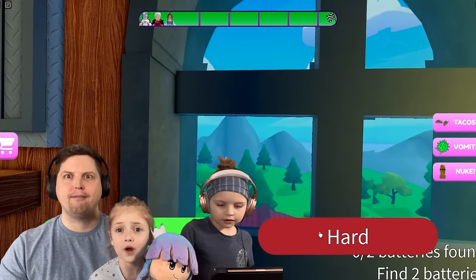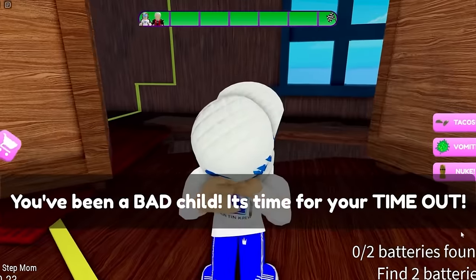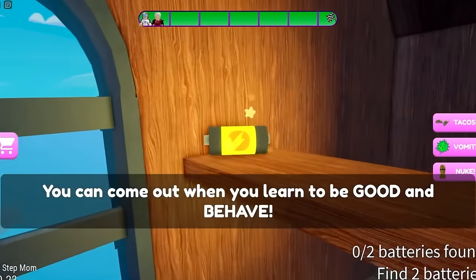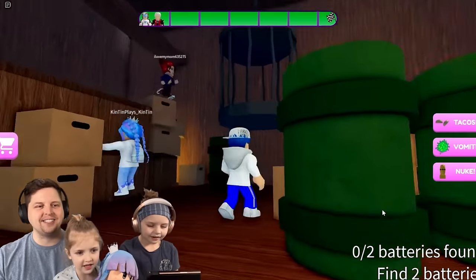Easier or hard? I'm going hard. I want to go easy. You'd go easy mode? Yeah, but I think I'm gonna go hard too. Here we go. Is that our stepmom? She's a robot! 'You've been a bad child. It's time for your time out. You can come out when you learn to be good and behave.' Oh no, what do we do? We're stuck in a cage. Wait, we can just walk through? That's the worst cage ever.